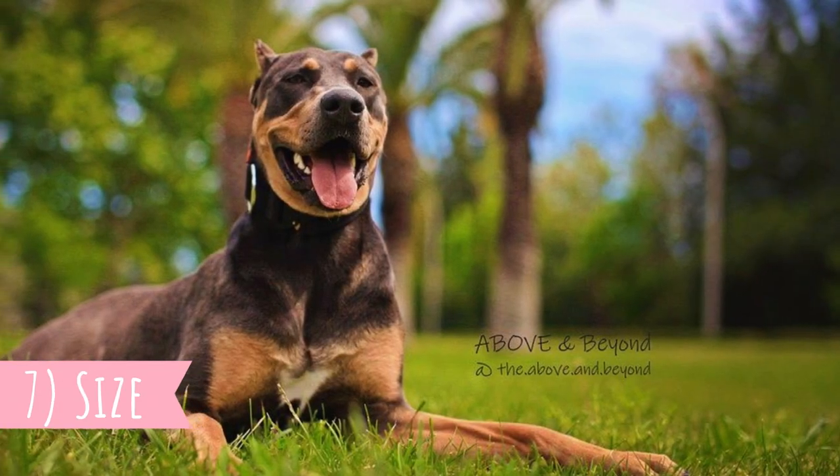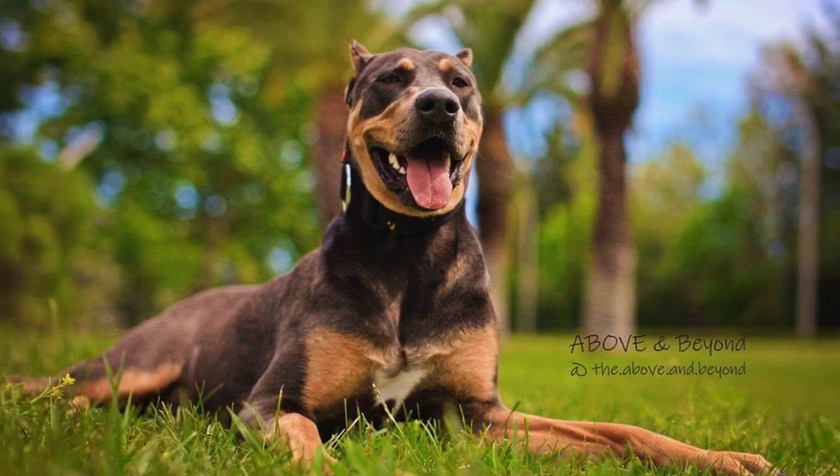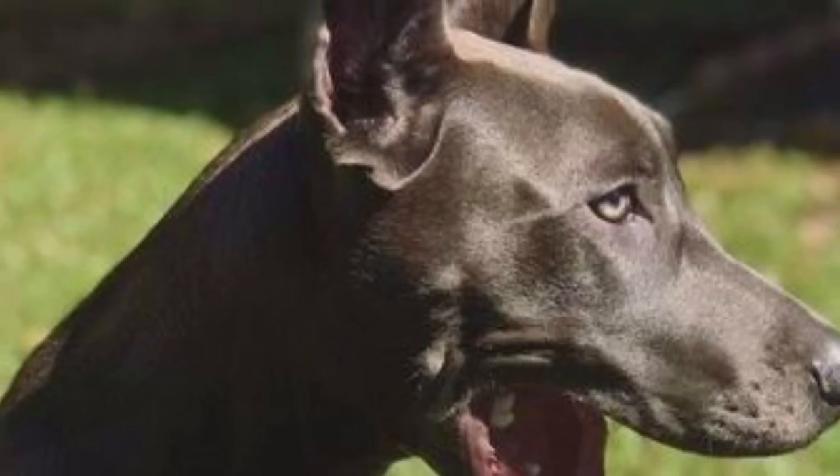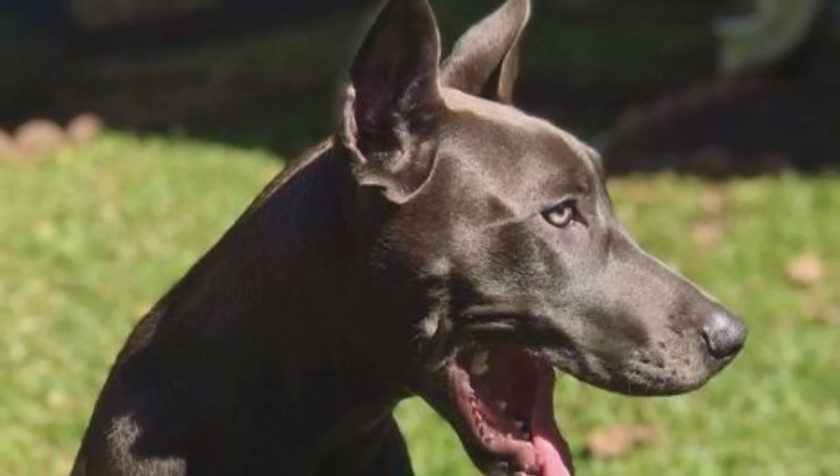Number seven: Size. This is a very muscular dog breed with a wide chest and strong jaws. They are quite lean and strong dogs with a very powerful appearance. On the other hand, they are also very elegant dogs.